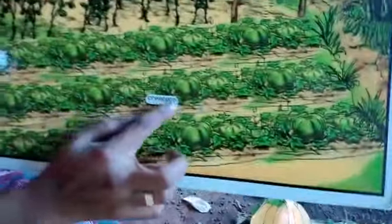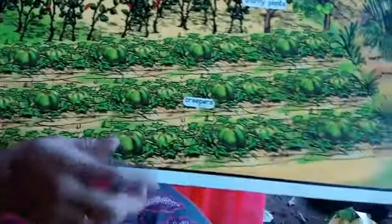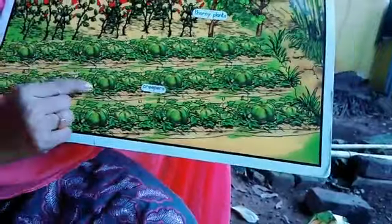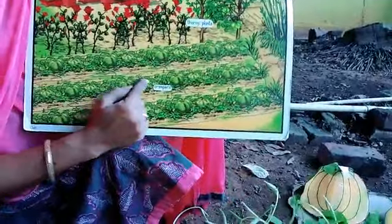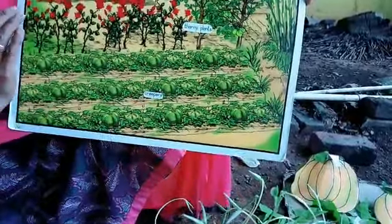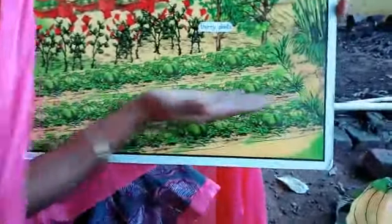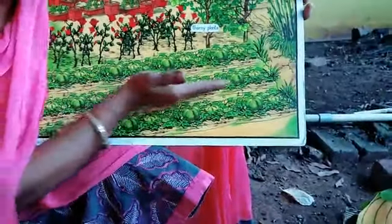Next, we are going to see the creeper plant. Today we are going to learn about creepers. How does it grow? See how it is growing on the ground. It grows along the ground — it moves towards the ground only. This plant is growing like a sleeping line.